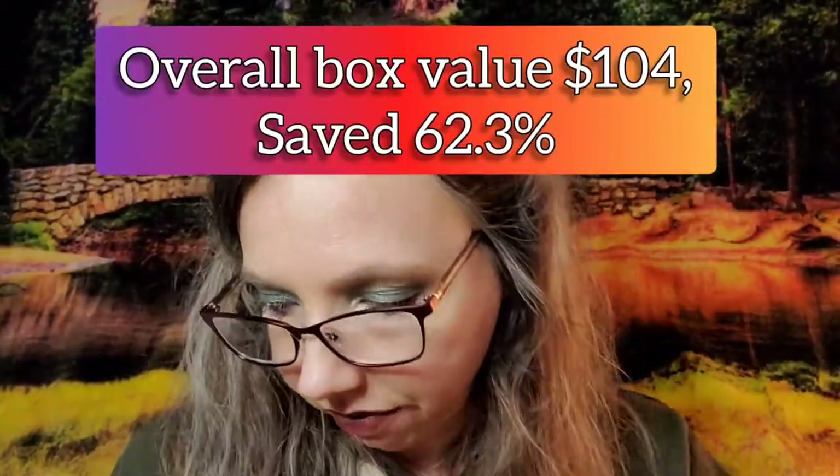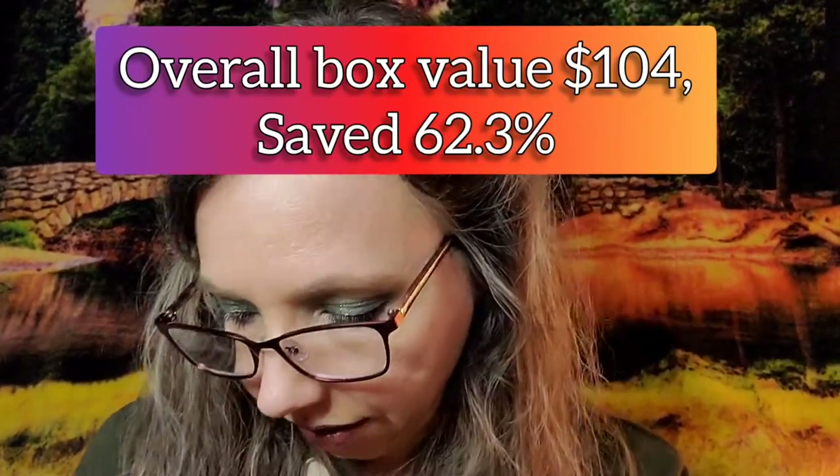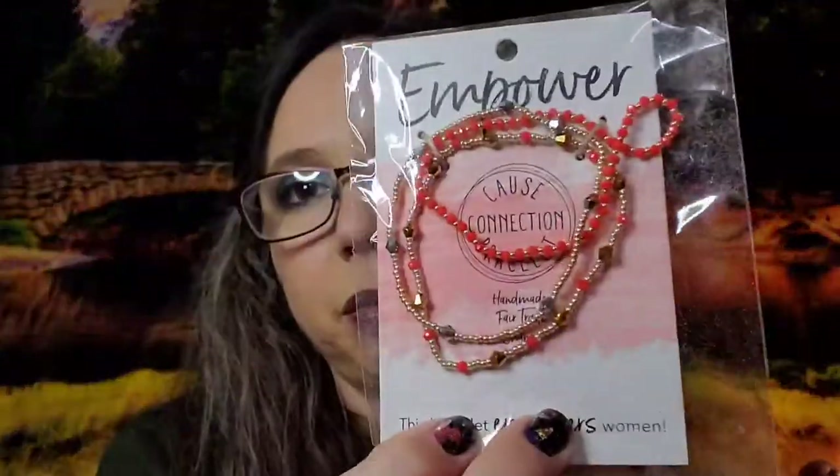I'll put the retail value per item as well as how much I paid per item — I do have a discount code for you, so maybe I'll base it on that discount. We got seven items: we got the tea, the candle — great for fall — a fall makeup palette, fall nail polish, a nail serum, a cuticle serum, and a beautiful fall bracelet. I love it!